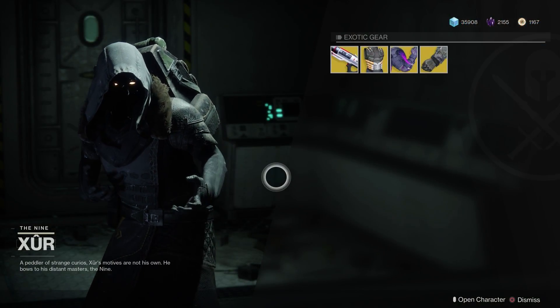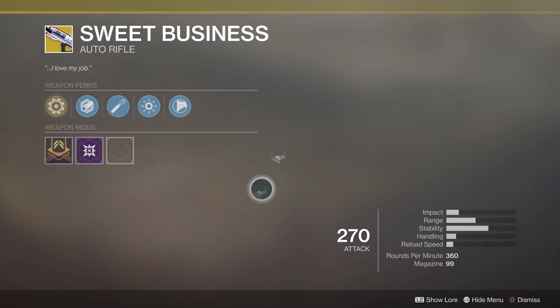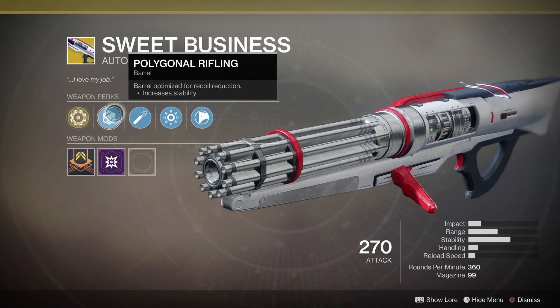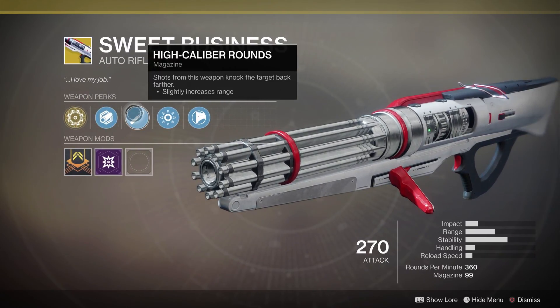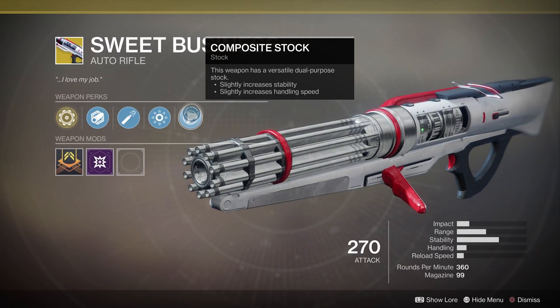The weapon this week is the Sweet Business Auto Rifle. The main perk is a larger magazine and increased accuracy when firing from the hip. However, the main draw of this weapon are the final two traits which boost range and rate of fire when holding the trigger, and automatically load picked up ammo into the magazine.